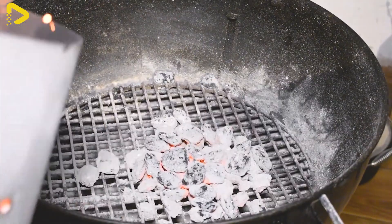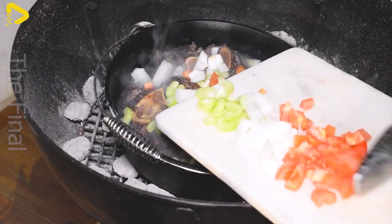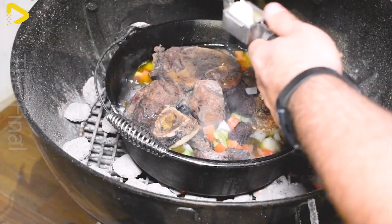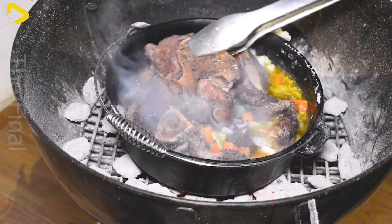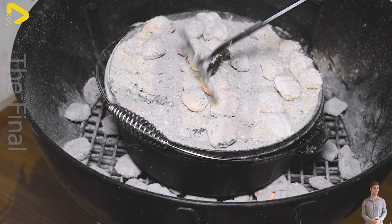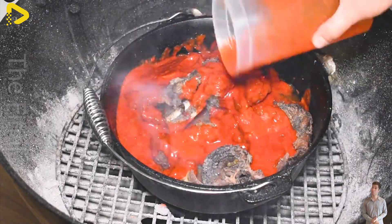The meat is perfectly roasted to a golden hue, crisp on the outside yet tender on the inside, infused with rich spices. As you cut into it, the savory sauce seeps into every fiber, creating a perfect balance between natural sweetness and an enticing hint of richness.